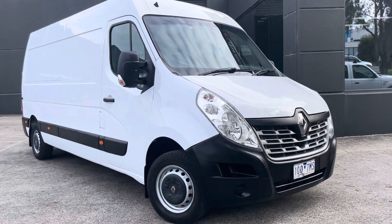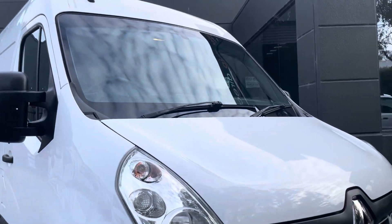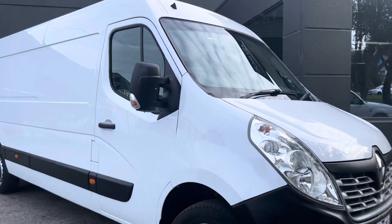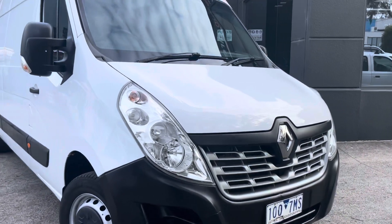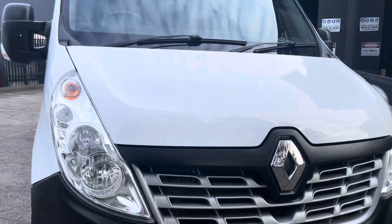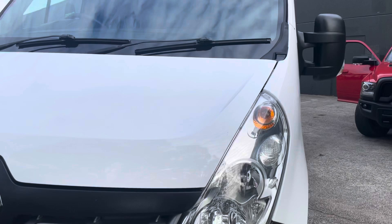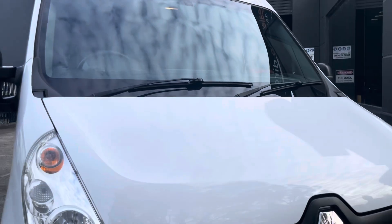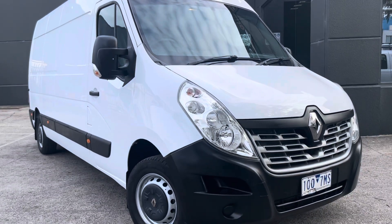Hi guys, it's Paige here from Dealership Direct. Thank you again for taking the time to watch another one of our video presentations. Today we're going to be taking you through this 2019 Renault Master Van in a long wheelbase. It's an automatic and it's ready to be immediately driven away. It will come fully road-worthy, serviced, and guaranteed.